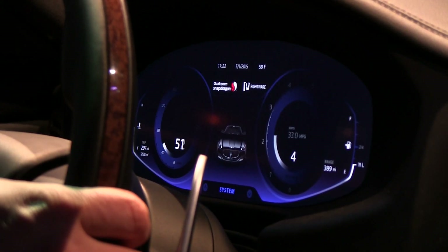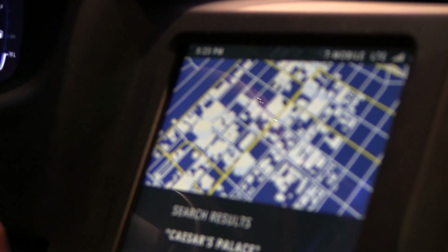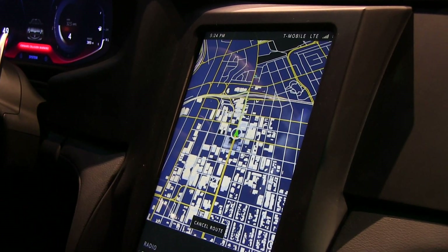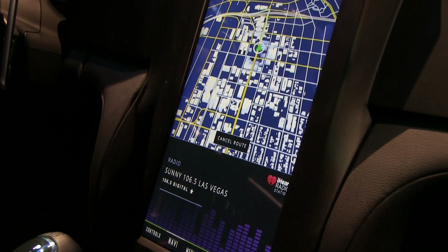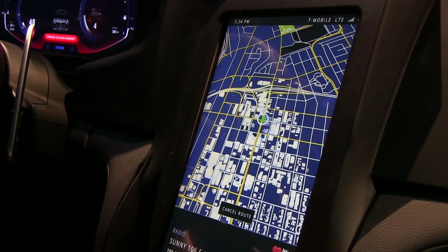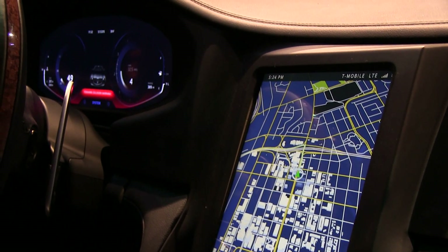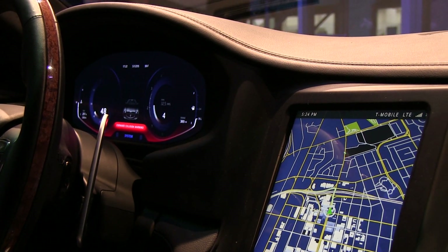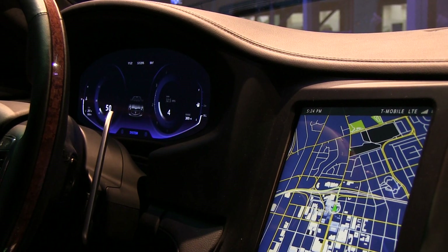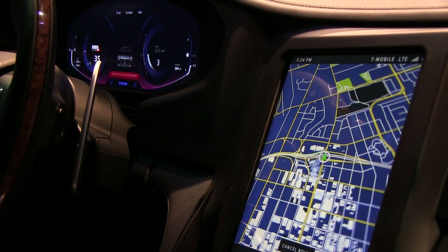For navigation, I'm going to navigate to Caesar's Palace. The reason we like this destination is because there are some turns on the way. Using eHorizon's curve speed warnings, over on the instrument cluster as I approach a curve, it's going to display what the maximum recommended speed is and the speed that I'm going. We have it set very aggressively so that it triggers all the time — you can see the maximum speed for that corner right there.